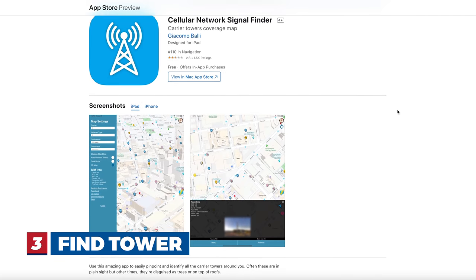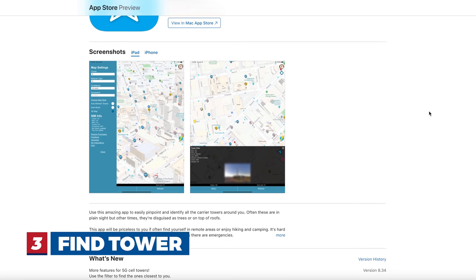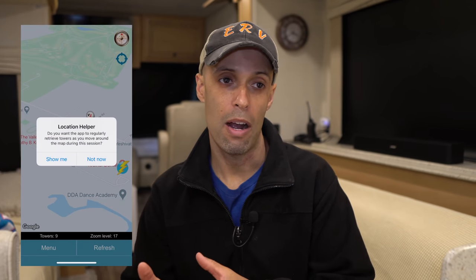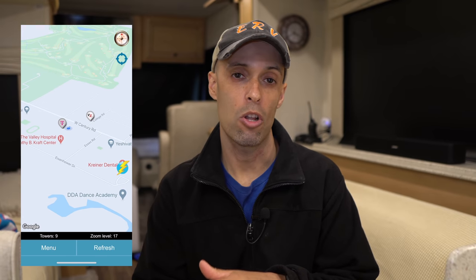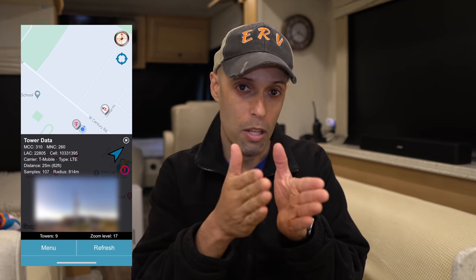Number three is an app called Find Tower, at least on the Apple App Store. When you're in a remote location and cell signal isn't great, if you have a directional antenna it needs to be pointed toward the cell tower. You load up Find Tower and, for example for Verizon, it shows you what tower your phone is connected to and all towers in the area — AT&T, Verizon, T-Mobile. That lets you point your directional antenna for the best reception and internet speeds.